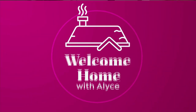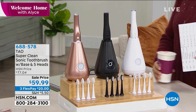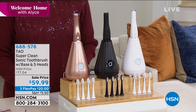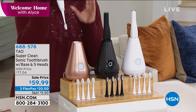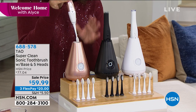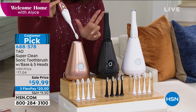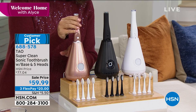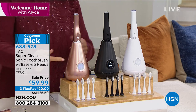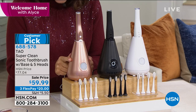We're moving to something we do at least a couple of times a day — why not do it with something that gives you the perfect clean? This is sonic technology taken to a different level. I love this design. Tao has done a super clean sonic toothbrush. You get the base, the toothbrush, and five brush heads included. Lowest price ever: $59.99, three flex payments. Three colors: rose gold, black, and white. And you know what it does while it's docked? It sanitizes your toothbrush — I don't know of another system that does that.